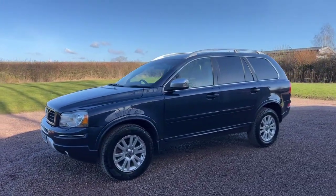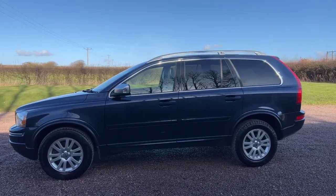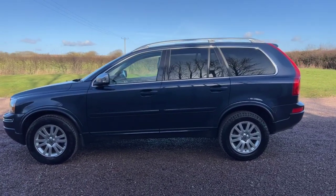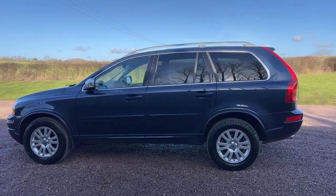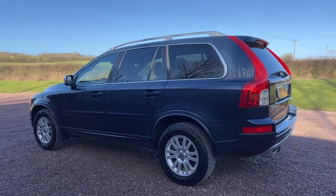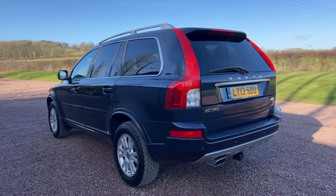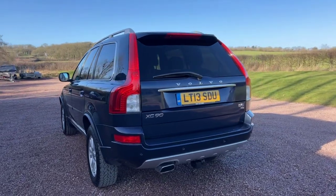Finished in a nice mid to dark blue metallic, it has the grey leather seats with the lighter grey piping on. Being an SE Luxe, the front seats are electric, they're heated and the driver's seat has the memory as well.